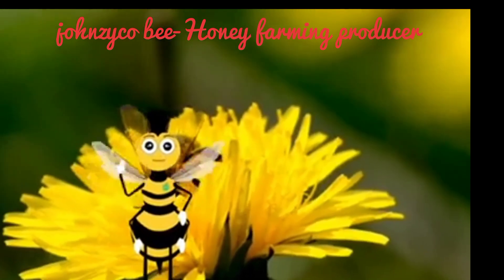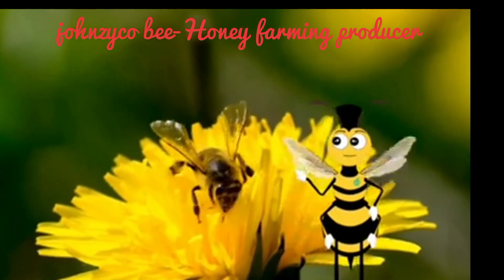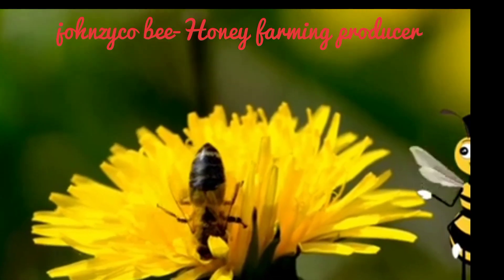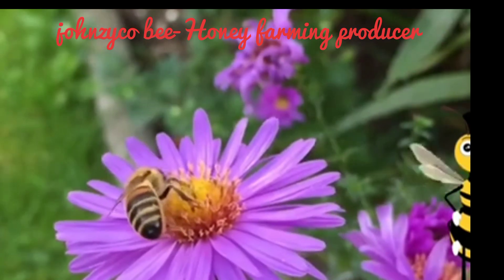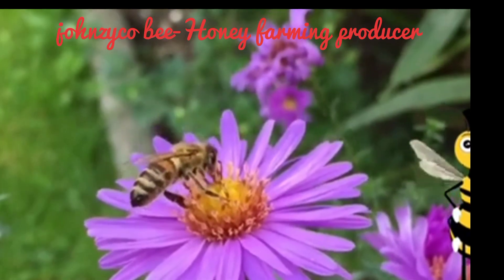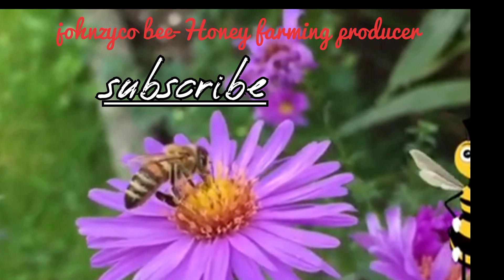Honey bees are important pollinators for a variety of floral species as well as fruits and vegetables. A pollinator is an animal that helps plants to make seeds or fruit. They move pollen around from flower to flower, which aids in reproduction for that floral species.